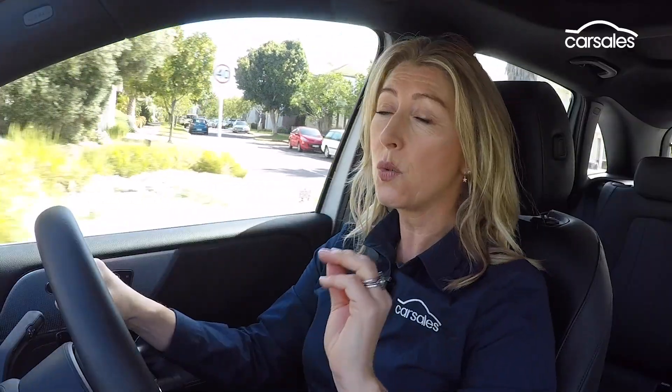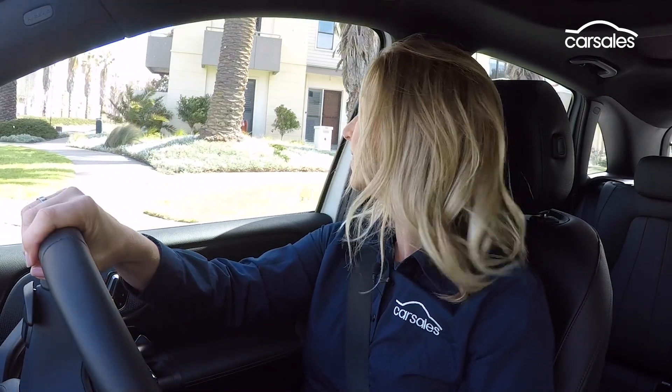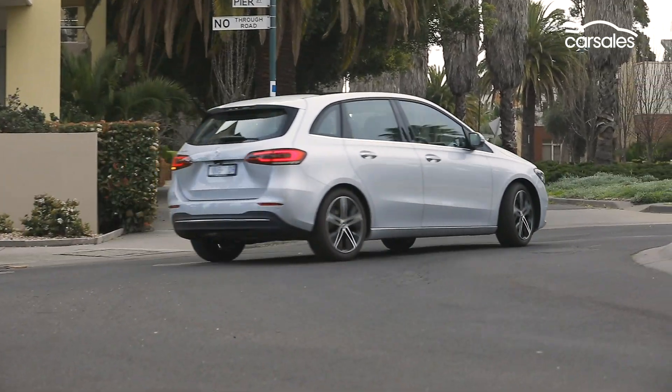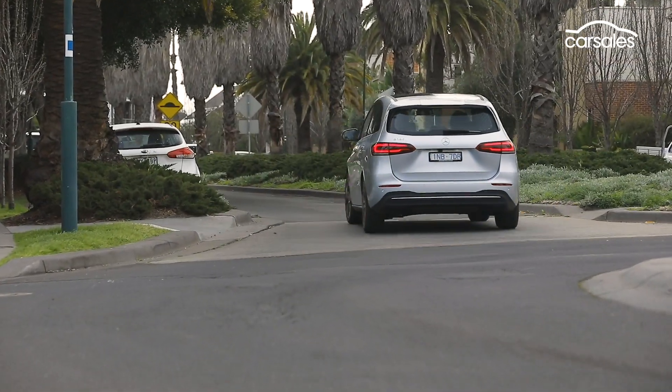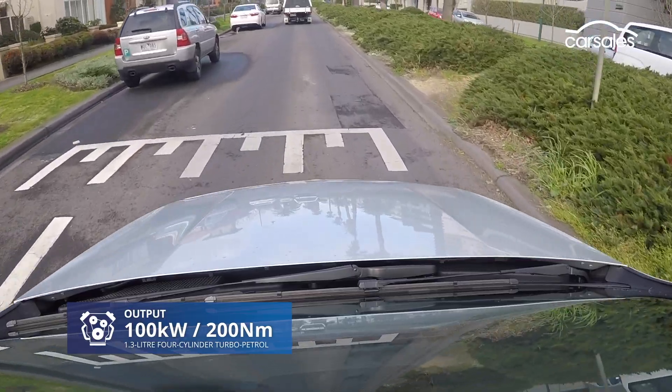The B-180 is the sole B-Class to come to Australia. It's front-wheel drive only and it's paired to a 7-speed automatic gearbox. The B-180 rolls along pretty nicely — remember, it doesn't have much power under this bonnet.